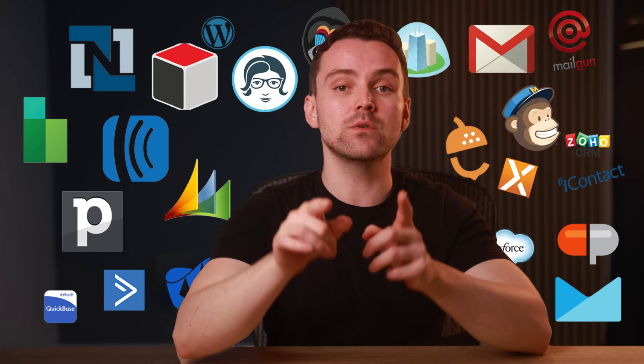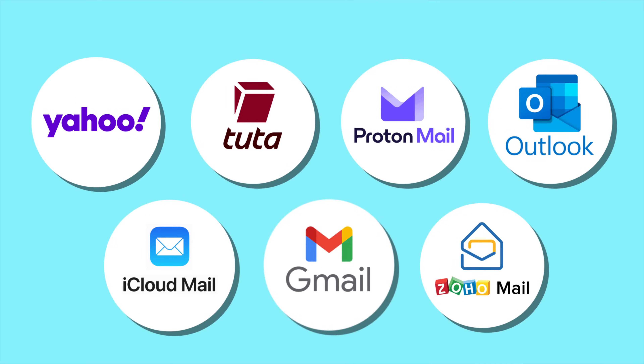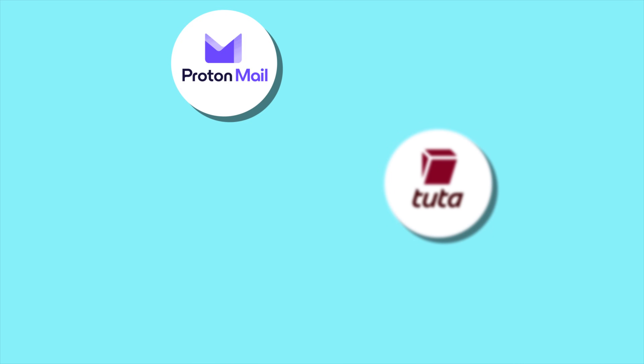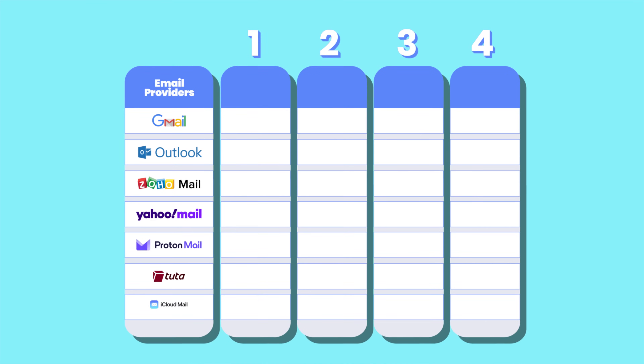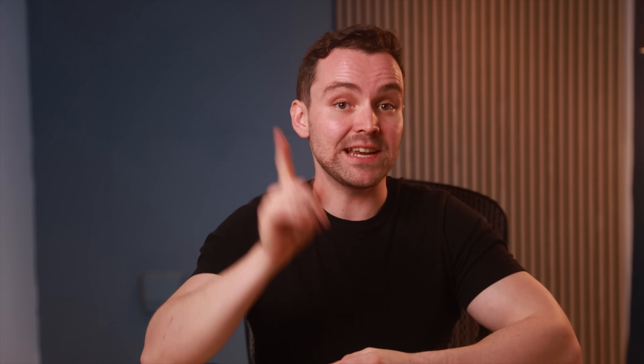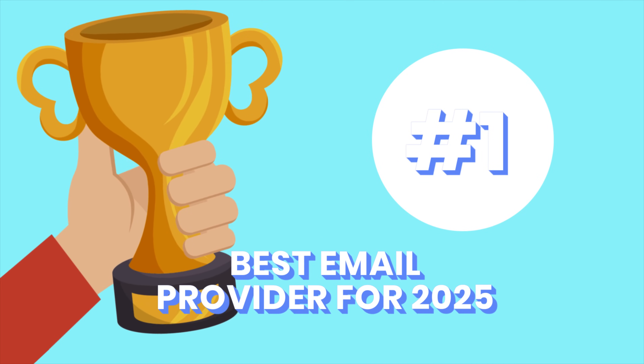But don't worry — I have tested all the best email providers so you don't have to. I've narrowed it down to the top seven options available today. In this video, I'll be pitting them against each other in a multi-round elimination showdown, comparing them across four rounds: security and privacy, features, ease of use, and pricing. I'll be eliminating email providers in each round, narrowing it down until the best one is determined as the best email provider for 2025 and beyond.